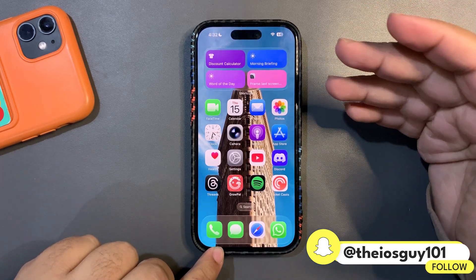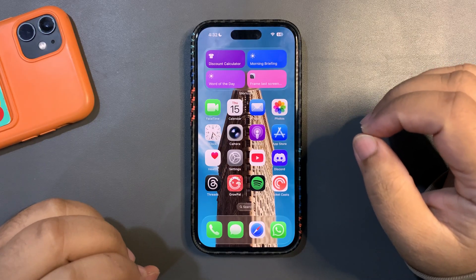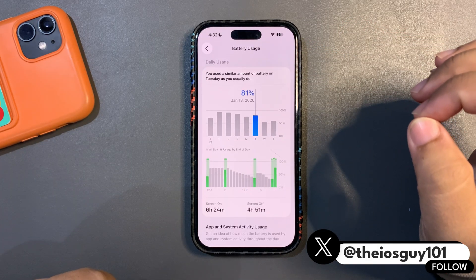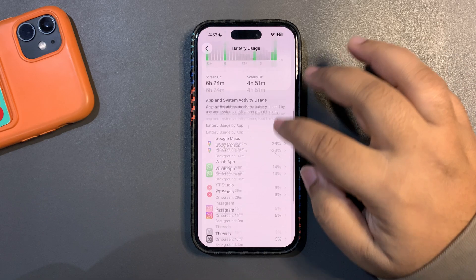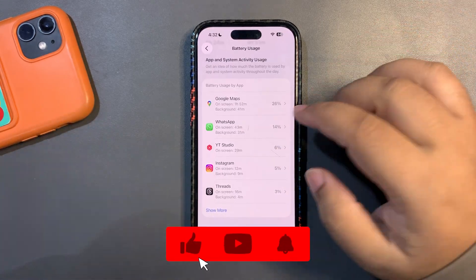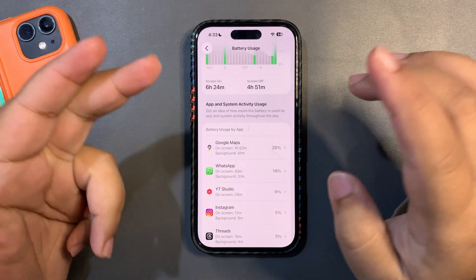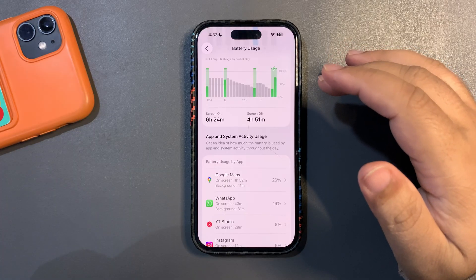Now let's talk about battery life over the last three days. On the first day using 26.3 Beta 2, I used 81% of battery and got 6 hours and 24 minutes of screen time. I was quite active on Google Maps, WhatsApp, Uniapp Studio, Instagram, and Threads — I was traveling to another city, which is why I was heavily using Google Maps. I'd call that a good screen time result, since Google Maps was using Wi-Fi and location constantly.